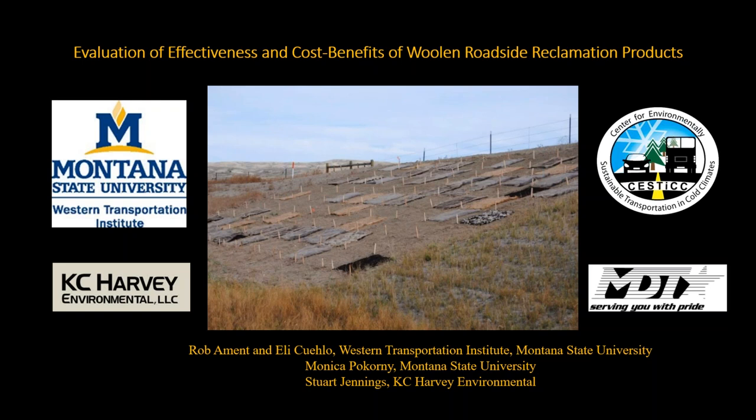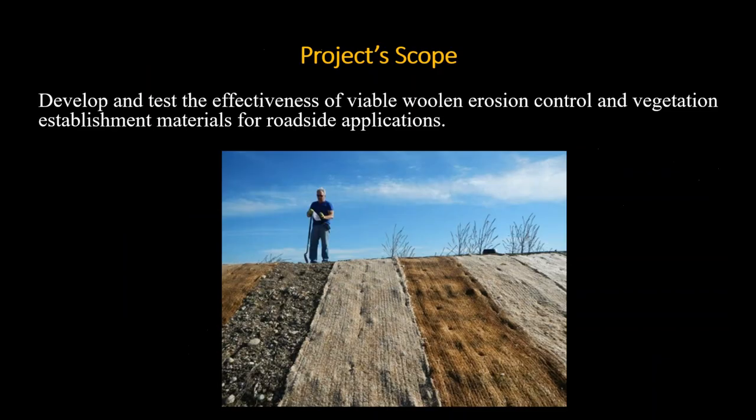Thanks, Vicki. Welcome everyone. I'm glad you joined us to hear about this three-year project where we explored different potential products containing wool for roadside reclamation purposes. I want to thank CESDIC for hosting the webinar and supporting the project. The progenitor of this idea was the Montana Department of Transportation, and they sustained it for our research team for three years. Casey Harvey Environmental was a subcontractor who helped conduct the research and field work.